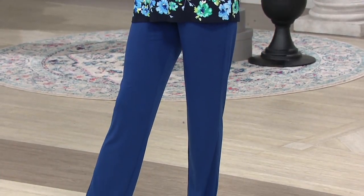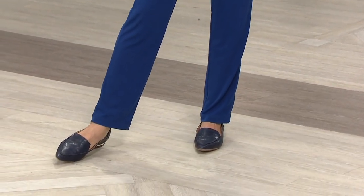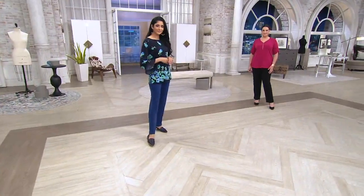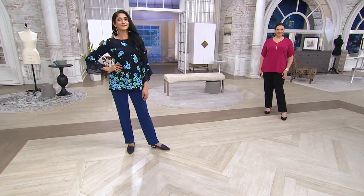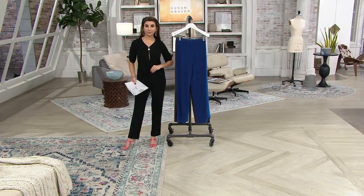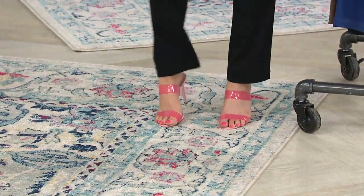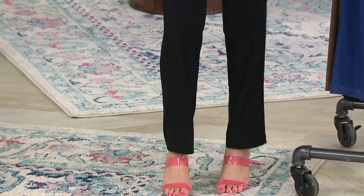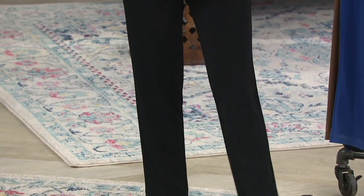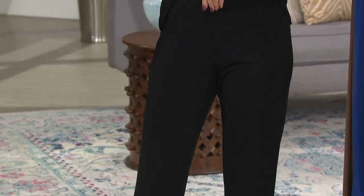I've worn the black pant in liquid knit to a black tie event with a sequined blazer with big shoulder pads — a gorgeous sequined blazer — and I had my black liquid knit pants on that looked like a very expensive silk trouser. You cannot tell. You don't have to spend a fortune to look like a fortune, especially in the black. You could put that black pant with anything on top and the proportions are right. It's a slim leg but it's not a legging, it's not tight-fitting.